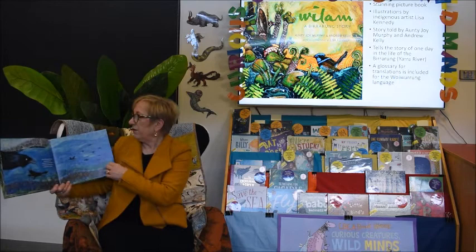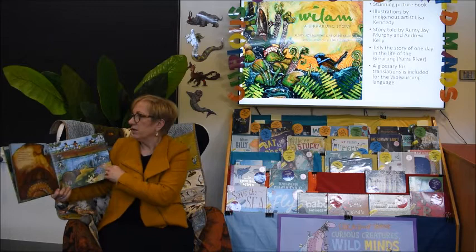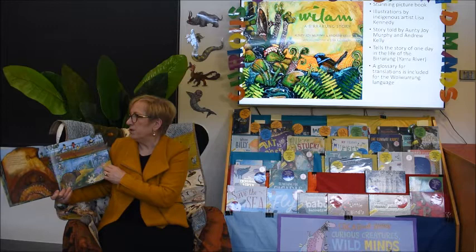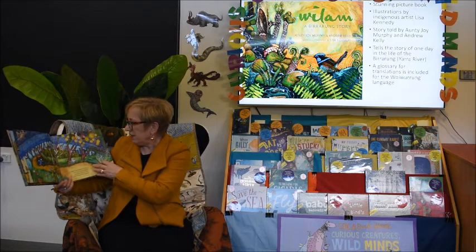'Wa flies around Birrarung with his brothers, making his slow call, drawing out the last note so everyone can hear.' It's an Australian raven — you might call him a crow. 'From her long burrow in the bank of Birrarung, Warren comes out to eat. In her pouch is her young one. Her pouch opens backwards so she doesn't flick in dirt when she digs.' It's a wombat. So much life on the Yarra River. 'Tajiri sleeps snuggled up.' Here's Tajiri.